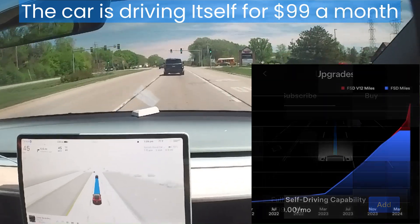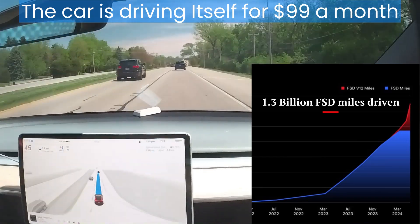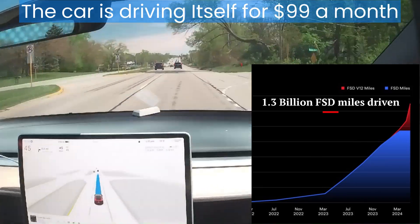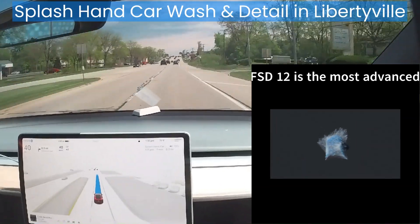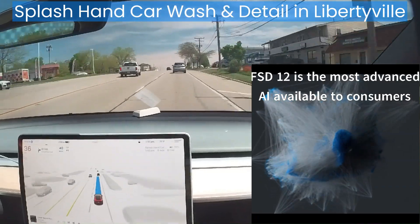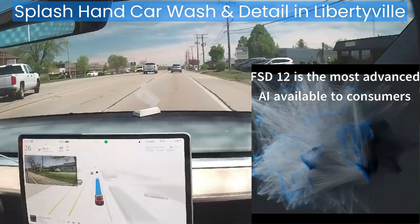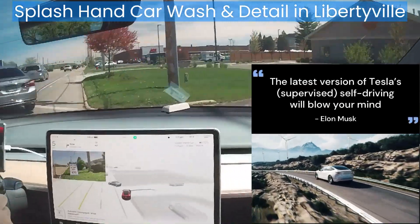You can subscribe to full self-driving for only $99 a month. In May of 2024, Tesla users surpassed 1.3 billion miles driven under the control of full self-driving. Tesla FSD is the most advanced artificial intelligence available to the average consumer — the latest version of Tesla's supervised full self-driving will blow your mind.